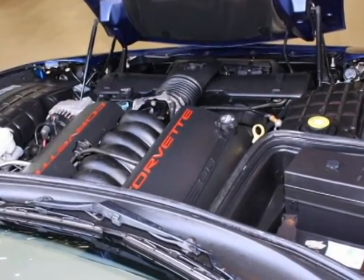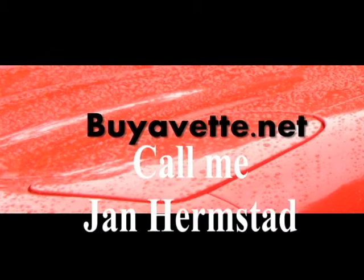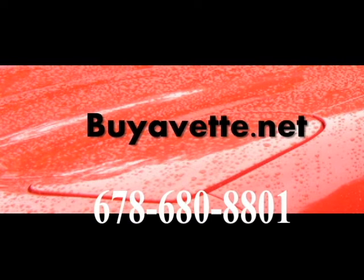So if you like what you see, give me a call at Vroom.net. My name is John Hearnstad, my number is 678-680-8811. Thank you for looking. We're in Atlanta, Georgia.